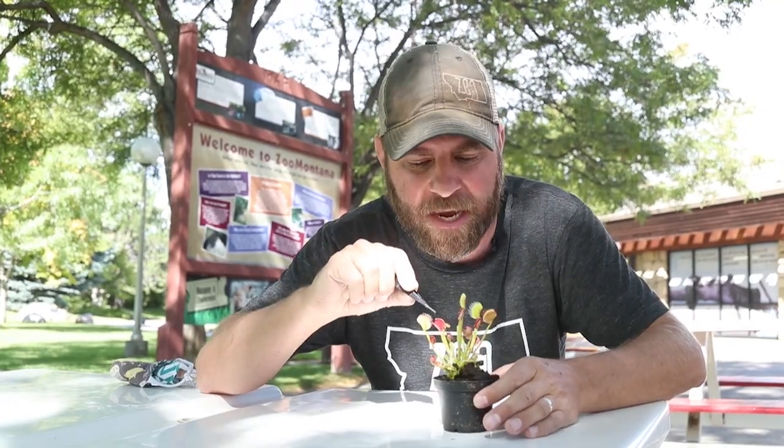What makes the Venus flytrap so cool is how they eat their food. These guys are going to be like a typical plant — they're going to photosynthesize just like a plant does. They need sunlight and they need watering, but they also need extra protein, extra food.